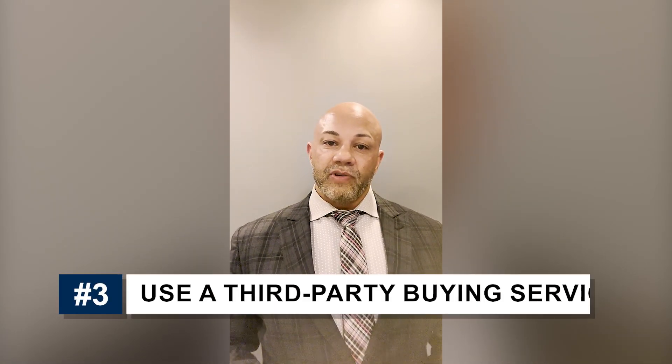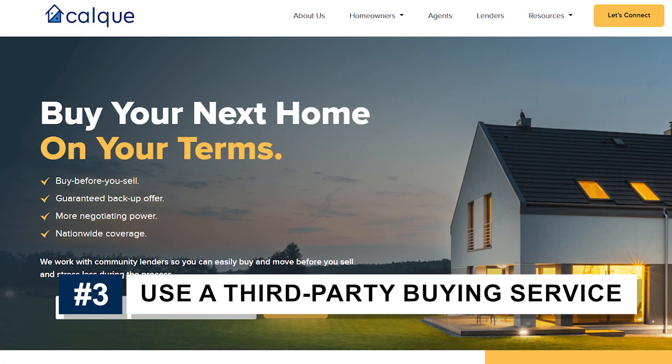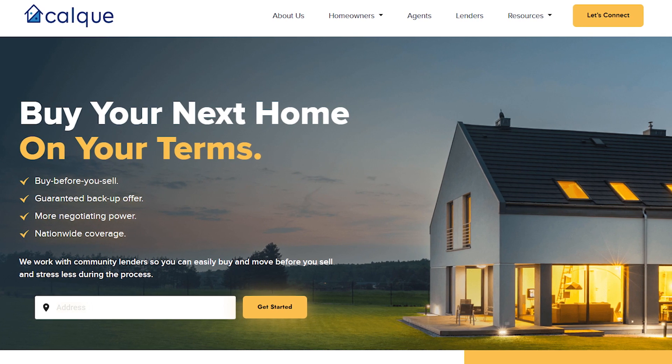The third option is something really interesting. I'm going to reference a company called CALQUE — C-A-L-Q-U-E. There are some other third-party services like this, but what they do is they'll buy your home, so you'll go under contract. Your home will come off of your debt-to-income ratio so you don't have to buy with a home sale contingency. And then you can get your home back with a small fee — typically one to two percent of the value. These are some great ways to avoid going home sale contingent and still buy a home.